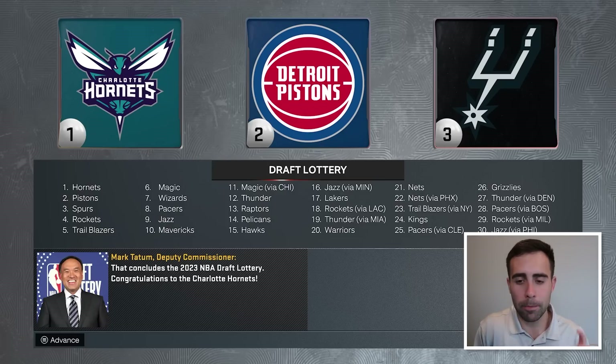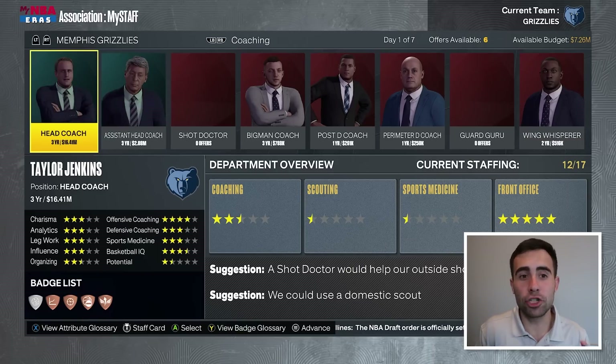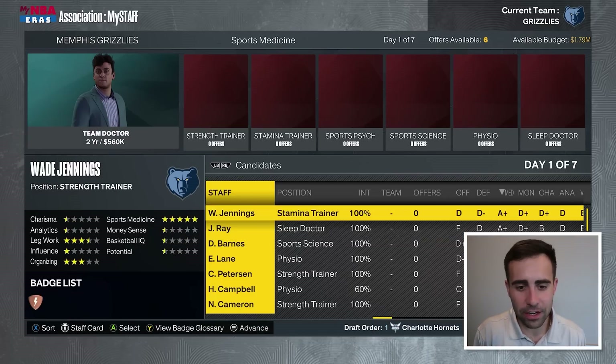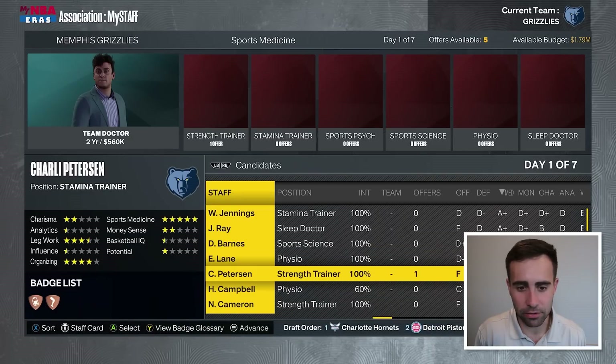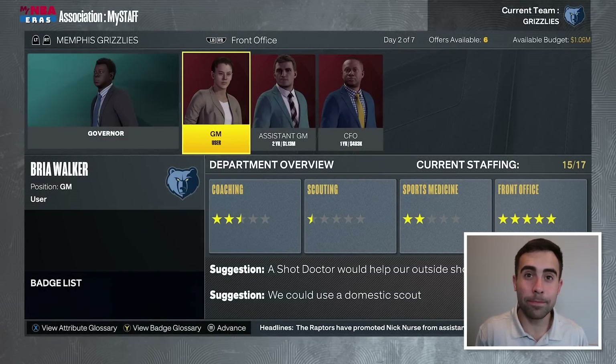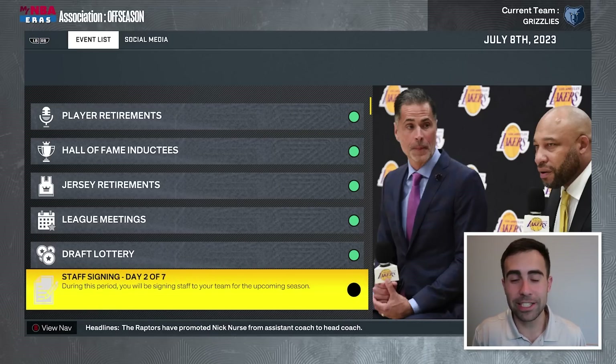The Grizzlies have their first-round pick in the 2023 draft at 26. We're going to keep Taylor Jenkins as head coach. I think he did a good job — losing in round one as a two seed is embarrassing, but with all the off-the-court distractions from Ja and Dylan Brooks, he kept the team from blowing up. With Steven Adams getting up there in age, we might look for somebody a bit younger that fits the Ja and Triple J timeline.